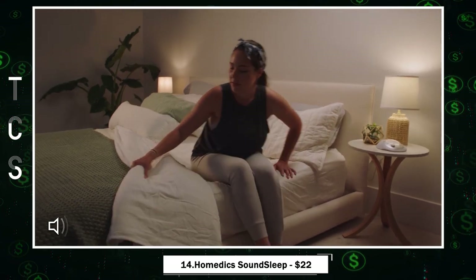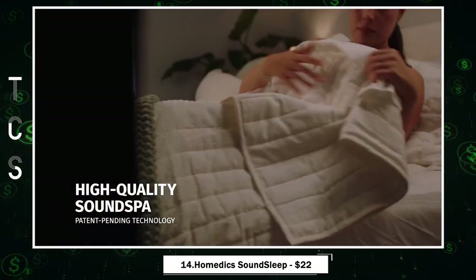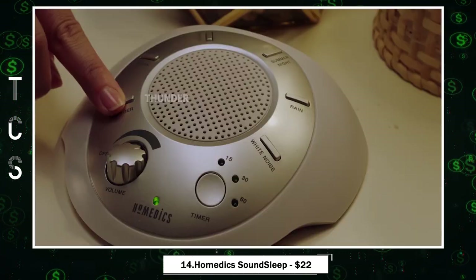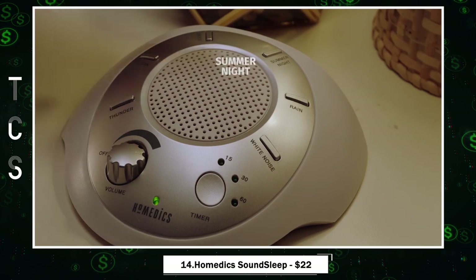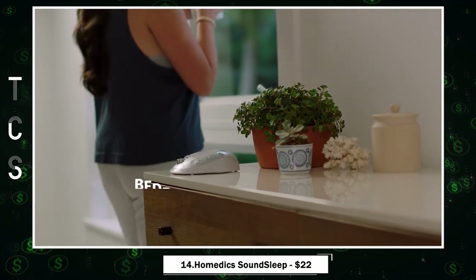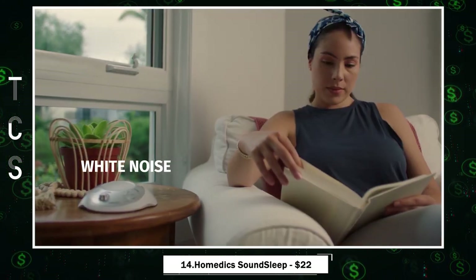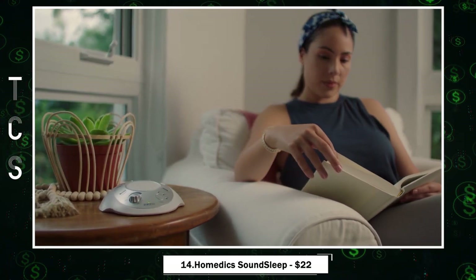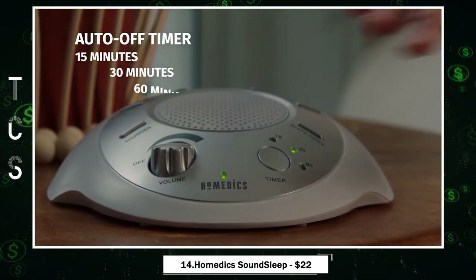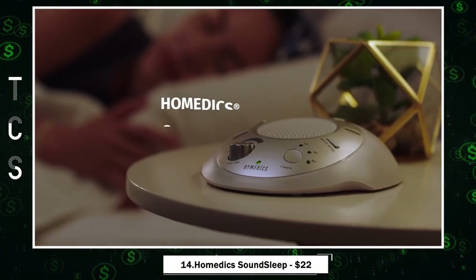Discover the Homedics SoundSleep — your gateway to tranquility. This compact and portable device offers six soothing sounds, including white noise, thunder, ocean, rain, summer night, and brook, all digitally recorded to mimic the beauty of nature. Its lightweight design ensures it can slip effortlessly into your purse, bag, or suitcase, making it your perfect travel companion. Customize your experience with ease, thanks to the auto-off timer with 15, 30, or 60-minute options, and volume control buttons that put you in charge of your environment.